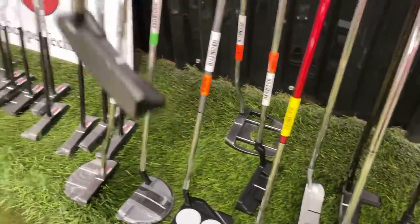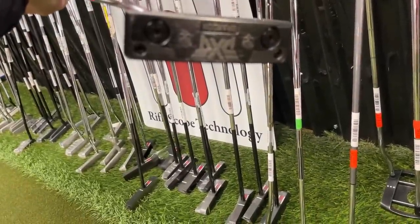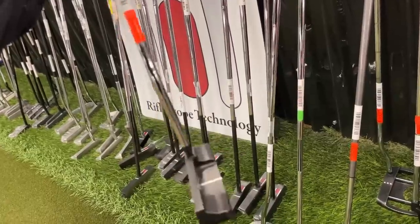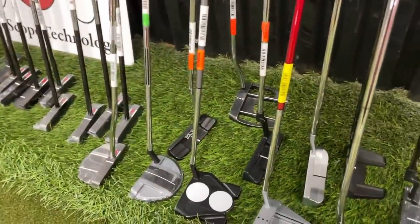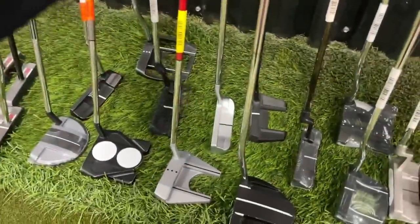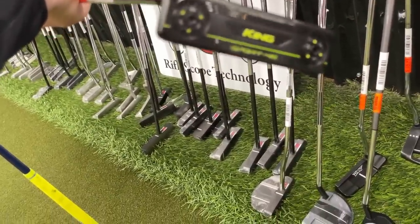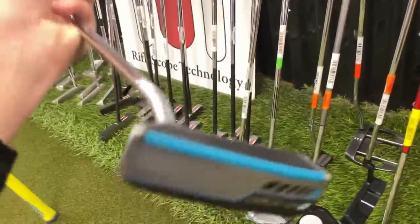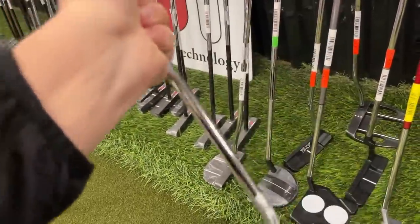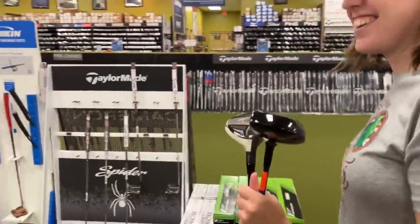Got a PXG putter over here — I think it's a 0211 model. I have a PXG and it doesn't look anything like that; I haven't seen that one before. Got what looks like a Cobra 3D print — nope. In the left-hand section I'm totally thrown off. Got what looks like a Ping Sedona putter — nope, it's a ZB2. Yeah, I should stay out of the lefty section for sure. That PXG putter totally threw me off.